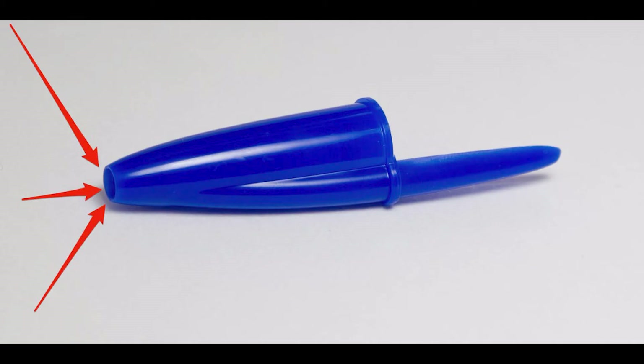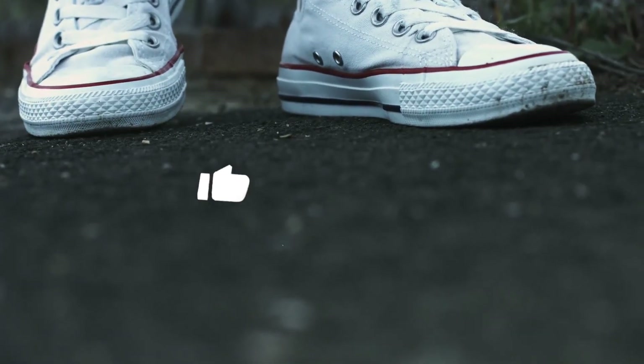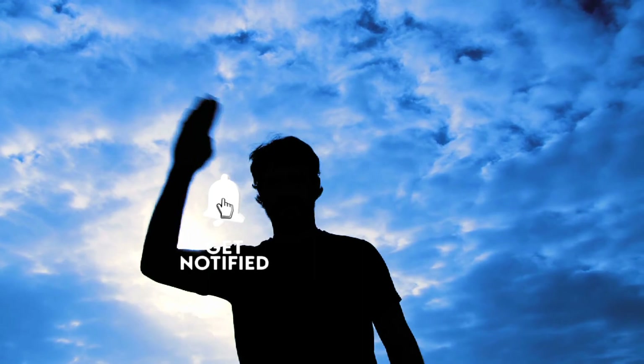These are the things we've gathered for you today that you now know how to use. Thank us in the comments below by telling us something we missed and something you think would make a great addition to this list. Thank you so much — we'll see you next time.